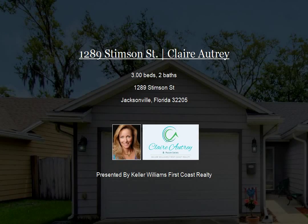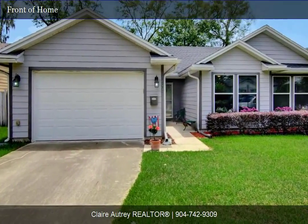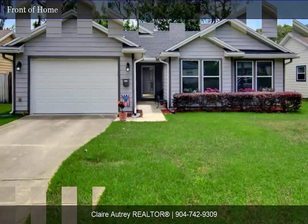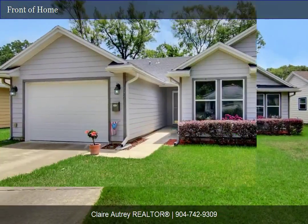This Jacksonville home was built in 2006 within the Murray Hill area. It features a wonderful open floor plan and has great curb appeal. There are vaulted ceilings in the living, kitchen, and dining areas.